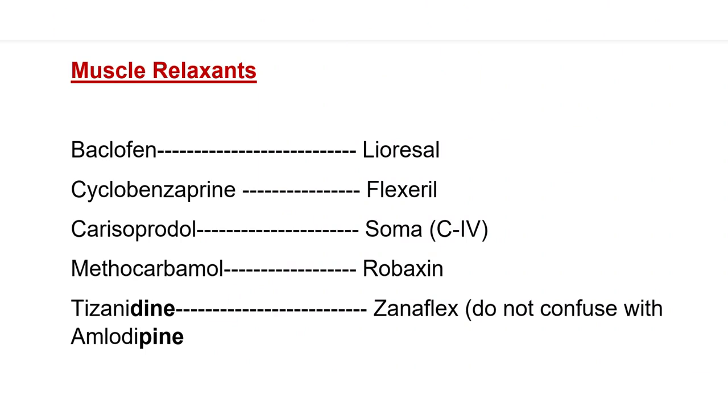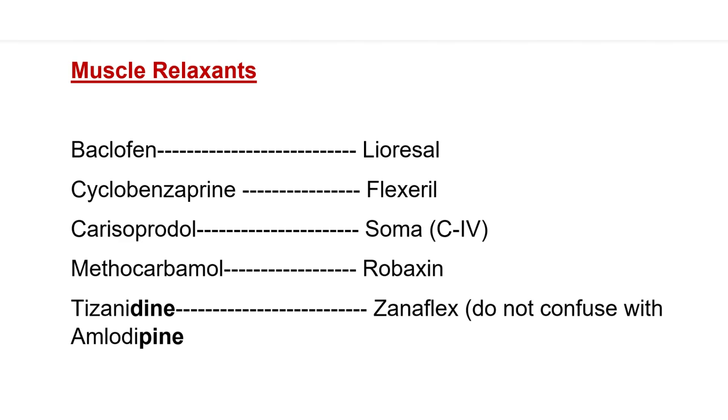A lot of times, patients getting pain medications are also prescribed muscle relaxants because the combination better alleviates pain. Some common muscle relaxants are: baclofen — brand name Lioresal; cyclobenzaprine — brand name Flexeril; carisoprodol — brand name Soma. Soma is a Class 4 scheduled drug. For more on scheduled drugs, watch my video on controlled medications.